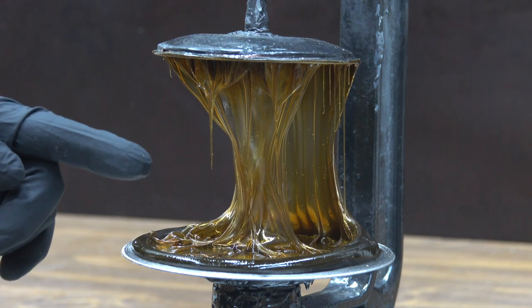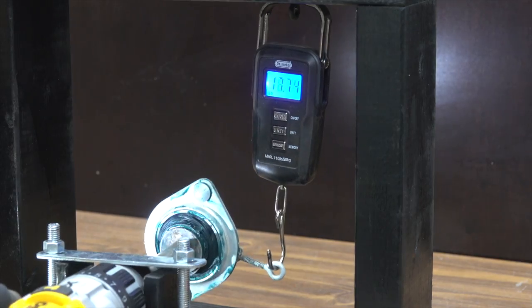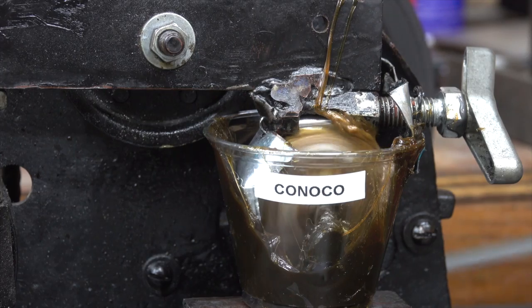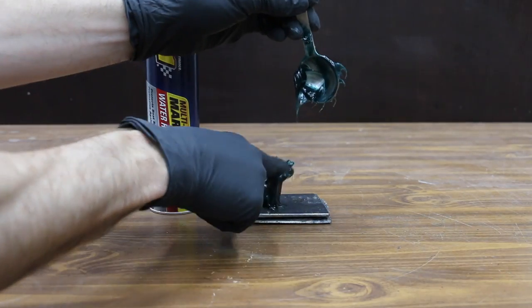In the first test we'll measure the tackiness of grease. We'll also see which grease can handle the heat and which one will go up in smoke. We'll measure cold temperature performance, test water resistance, measure film strength, and see which brand offers the best protection against corrosion. We're also going to mix the vintage grease with this MAG-1 and see if any sort of reaction occurs.